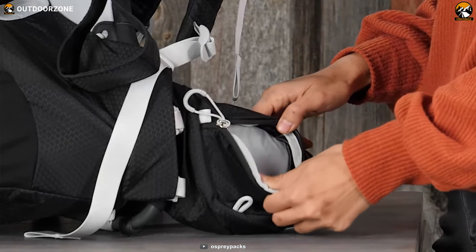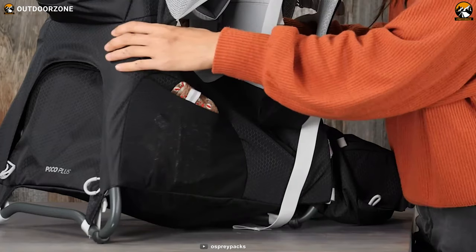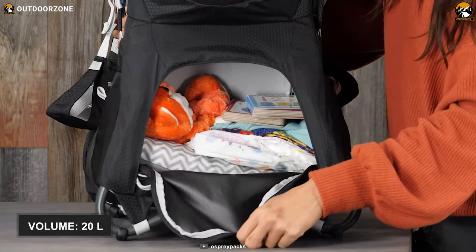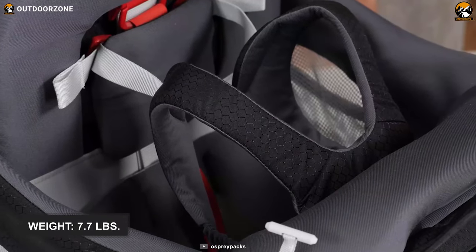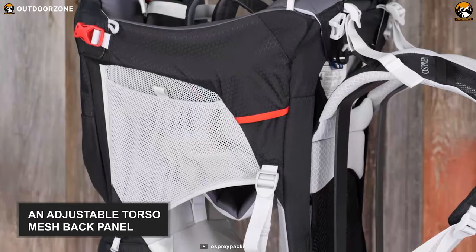The Poco carrier features an open mesh hip belt pocket for stashing diaper pads or other small belongings. In total, it provides an impressive 20 liters of housing capacity. Finally, conveying this carrier is super easy and comfortable as it weighs only 7.7 pounds, features an adjustable torso, and has a mesh back panel.